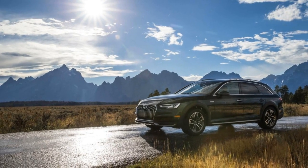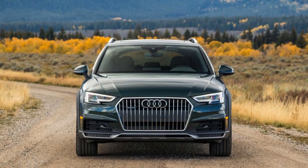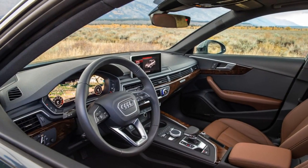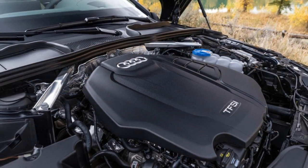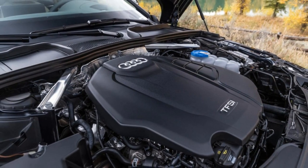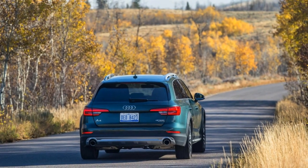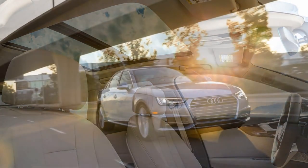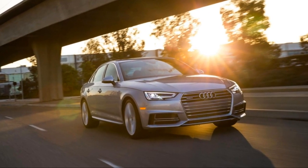Audi is one of them, and its latest offering is the 2018 A4 Allroad. Like its name suggests, the Allroad is based on the popular A4 sedan. The Allroad is more expensive than its sibling, but in return you get greater cargo carrying utility, standard all-wheel drive, and an increased ride height — that last one helps provide some light off-road ability.